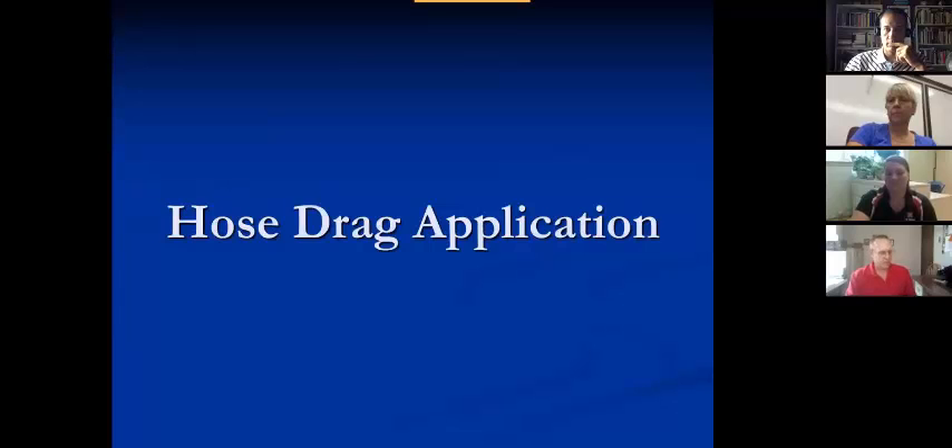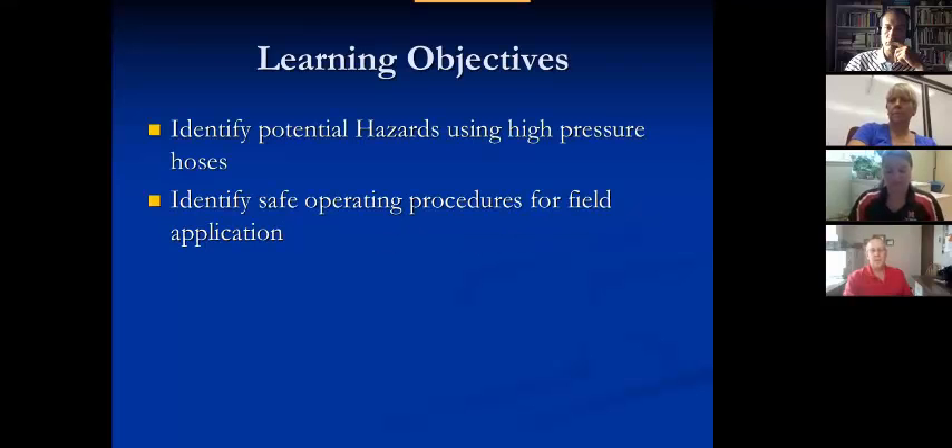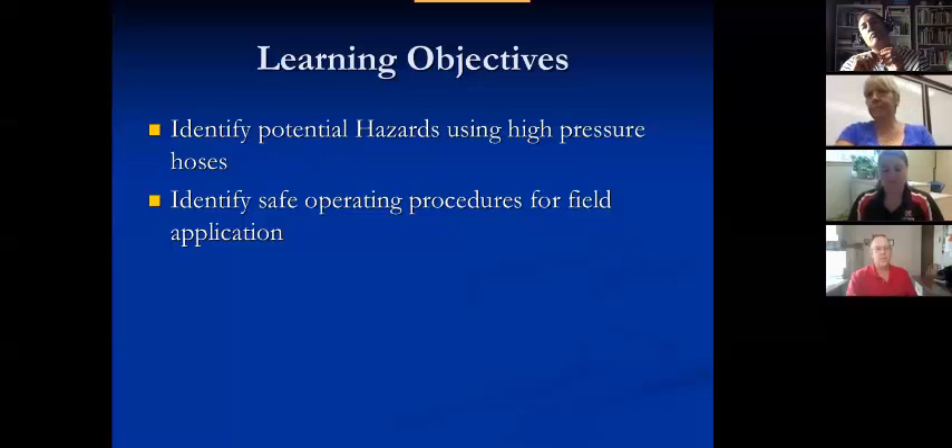So let's talk about the hose drag situation. This is one in particular that Kevin asked me to talk about, and I've been hose dragging for over 30 years. The objectives here are to identify potential hazards — a few of the potential hazards for high pressure hoses — and identify safe operating procedures in the field when we're applying.